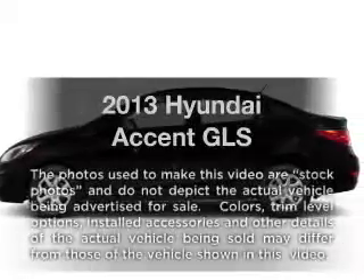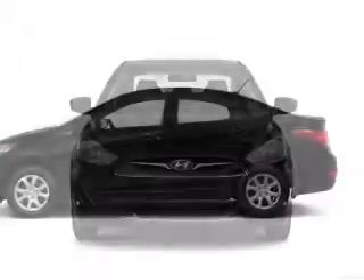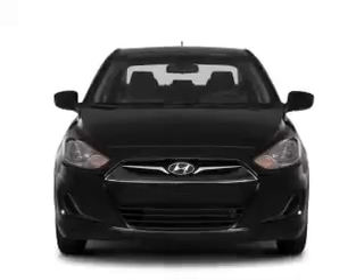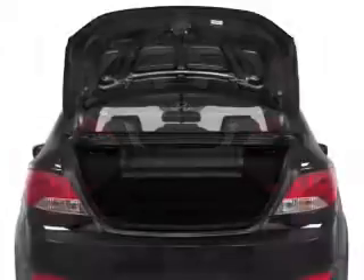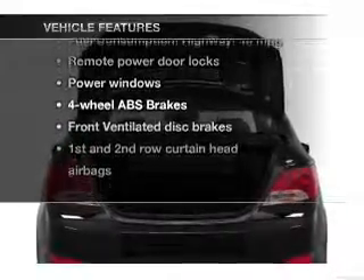Check out this 2013 Hyundai Accent. This is the set of wheels you've been looking for. With an efficient four-cylinder engine, the powertrain includes front-wheel drive connected to a smooth-shifting transmission, and brakes safely with the anti-lock braking system. Power and reliability are a great combination. This vehicle has both, and with these notable features, you won't want to miss out on the opportunity to own this amazing ride.